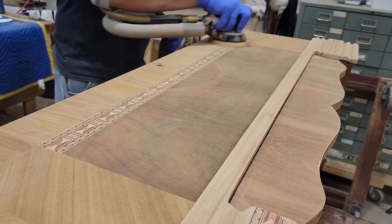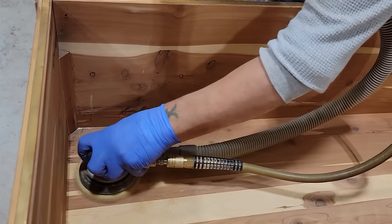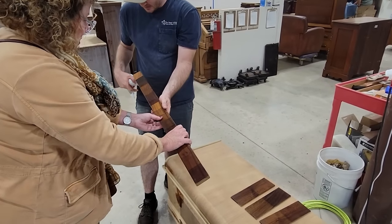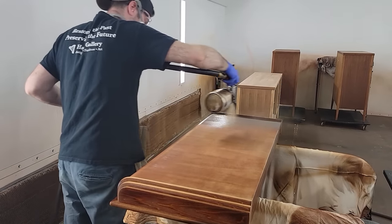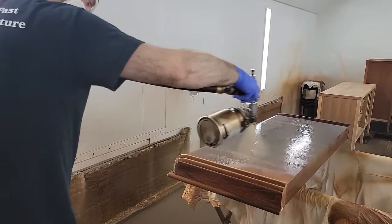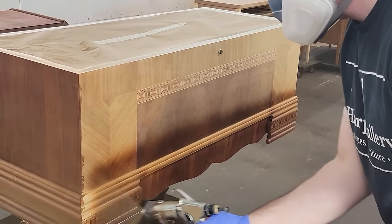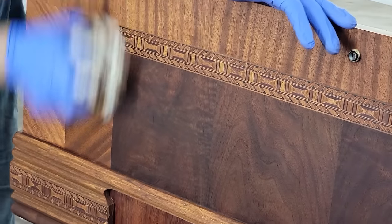After the carpentry concerns were addressed, the piece was sanded before finishing. After carefully removing the old finish and prepping the surface, Jared works with Jay to pick out a color that reminds her of what the chest looked like when she was a child. He carefully applies several layers of stain and clear finish, and the beautiful walnut and mahogany veneers really start to pop with the addition of the color and clear coats.